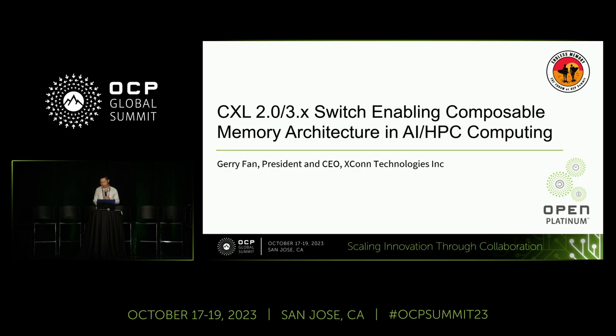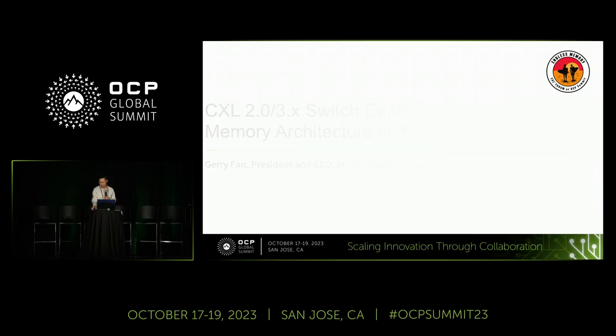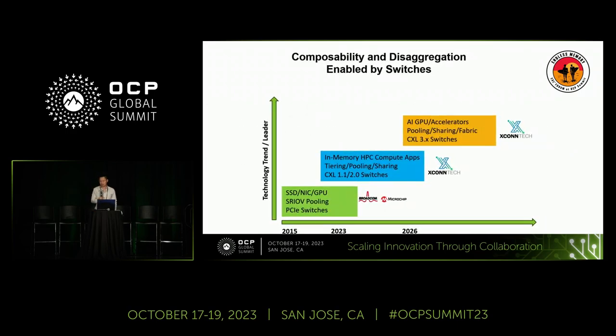In terms of the wave, from our understanding, working with our more than 20 customers in the ecosystem over the past two years, our understanding of this market is that there are three phases. My former colleagues at Broadcom and Microchip are leading the first wave, which is using PCIe to enable pooling of SSDs, NICs, and GPUs — this type of resource sharing.